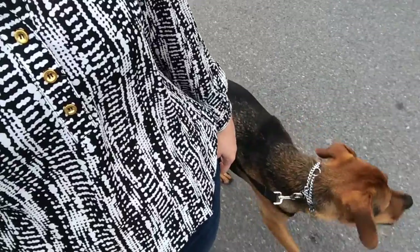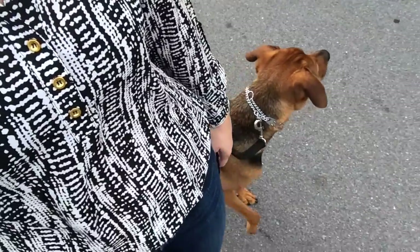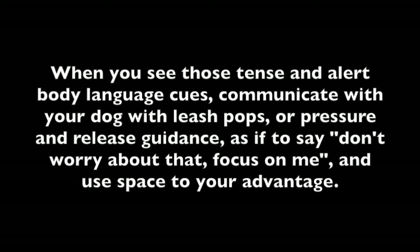If your dog does go over threshold, address and disrupt the behavior, but learn from that experience and look for the body language cues in order to help your dog cope and make better decisions moving forward in the future. We need them to mentally and physically make better choices.